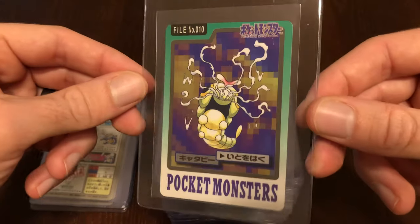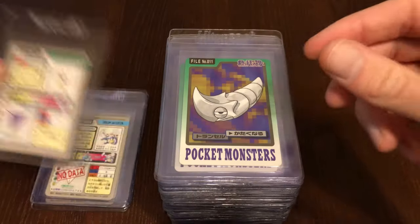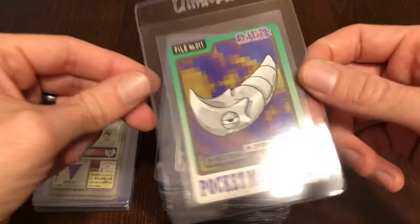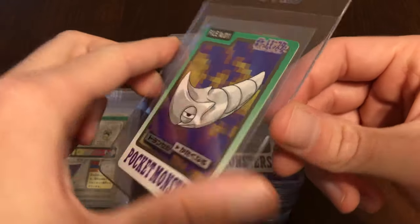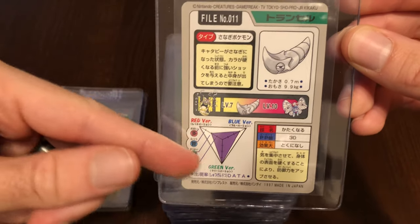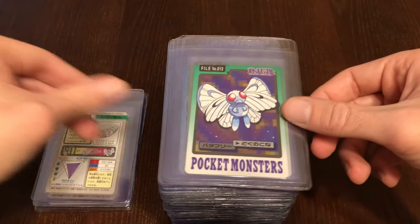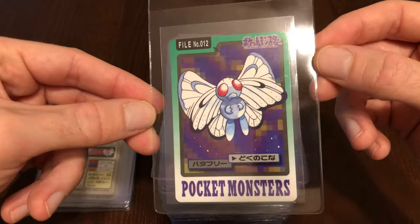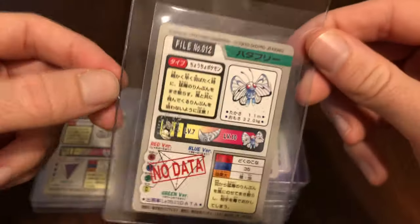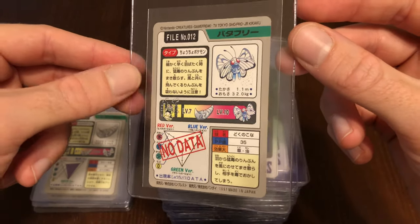There's our cool Blastoise. We have Caterpie using String Shot — just so cool. Metapod using Harden, which might be why you see him as like the gray off color. It's really cool that it shows stats here too. They have a Green version and tell you where to find them. Here we have the Butterfree, looking a little sad. No data on Green version.